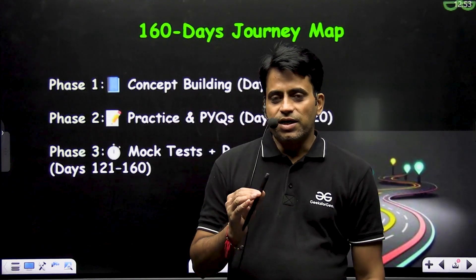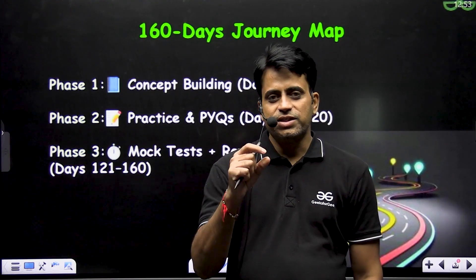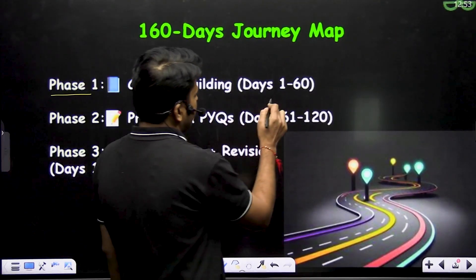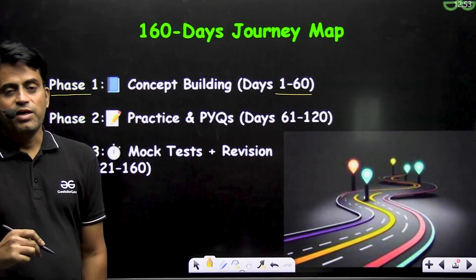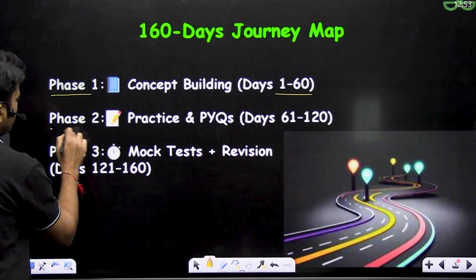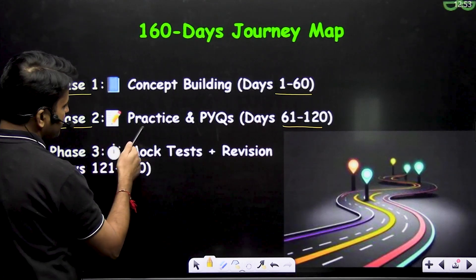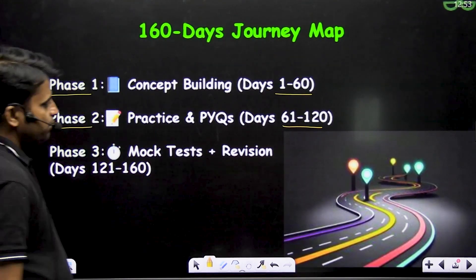In 160 days, divide your study into 3 phases. Phase 1 is the first 60 days — you have to finish your entire syllabus and make your concepts stronger. This is the concept building phase. Phase 2 starts from day 61 to day 120 — you have to practice and solve all PYQs, plus do a second revision.